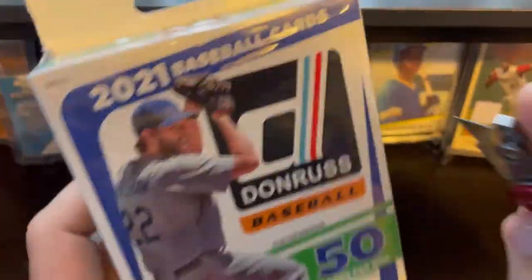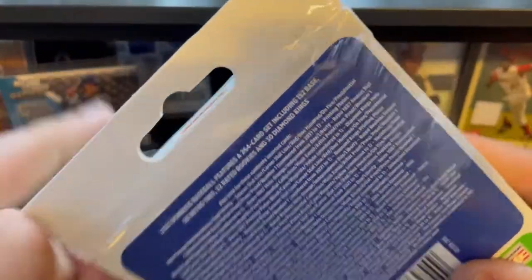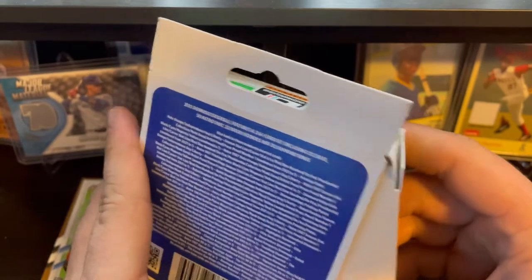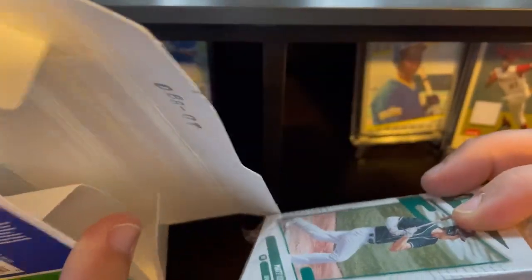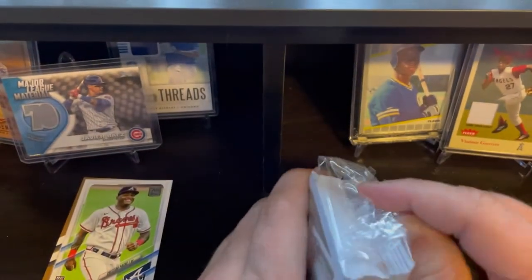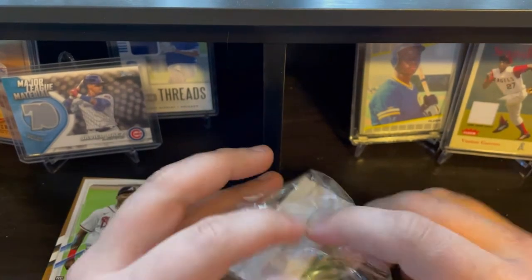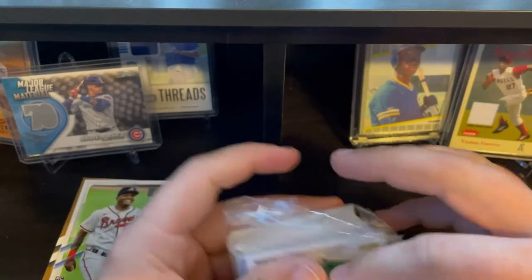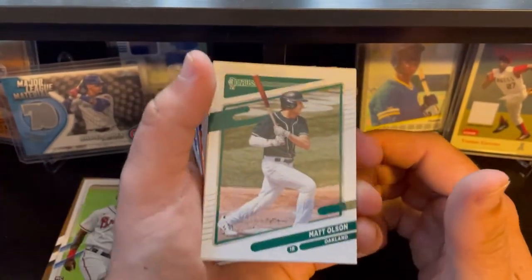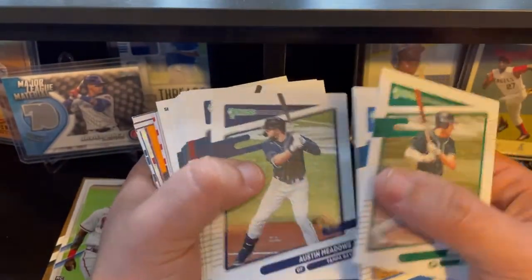Let's get into Donruss — I just picked up a few of these. 50 cards in the box compared to 67 in the Topps. I feel like Donruss has better inserts in my opinion. The only thing I hate about Donruss is they don't have the rights to the team logos. I have serious OCD issues and it just irks me that I don't see a logo on any of their jerseys — I feel like it kind of devalues a card.